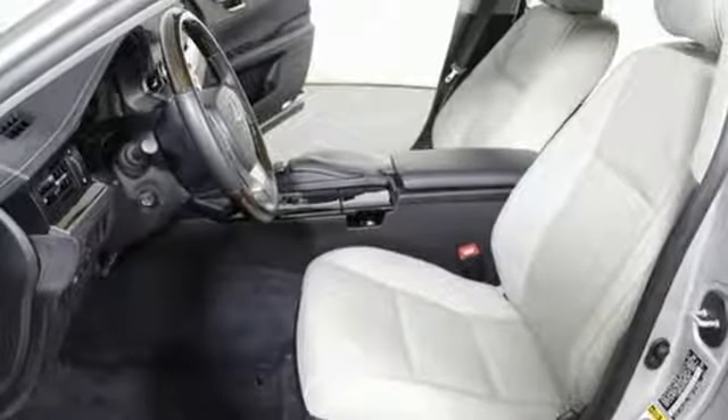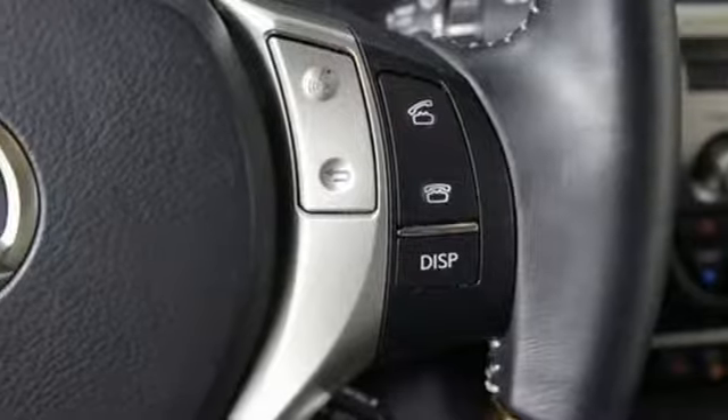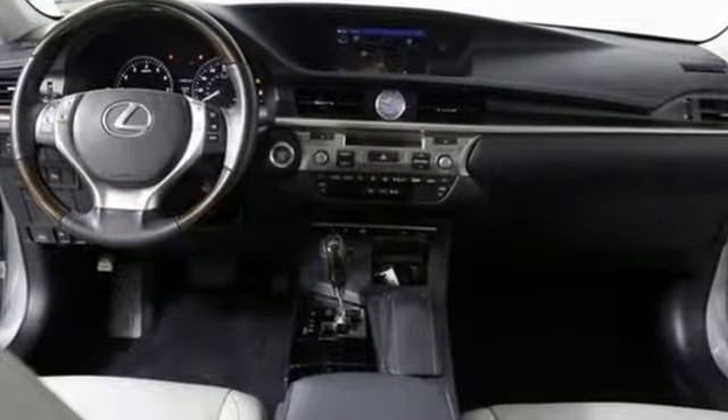Marvel at the smooth lines of the exterior and the generous room for passengers. Stop in today and test drive the capability of this Lexus ES350.